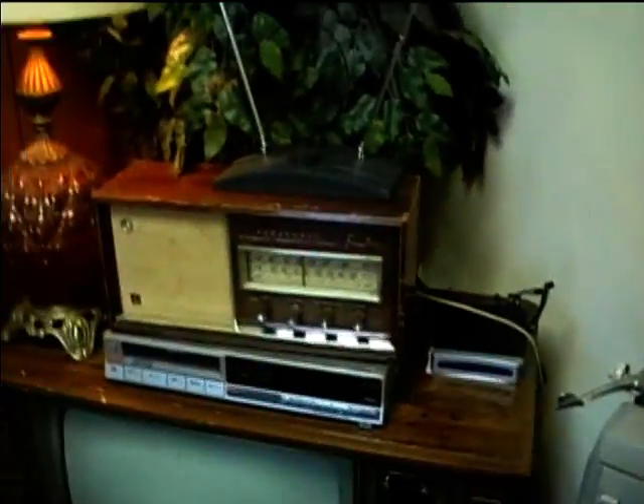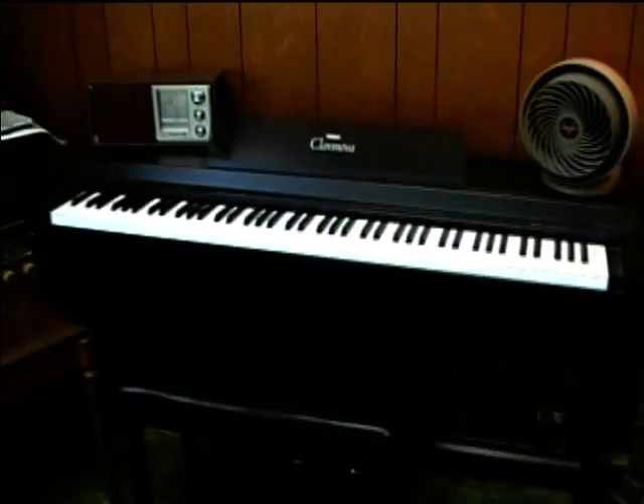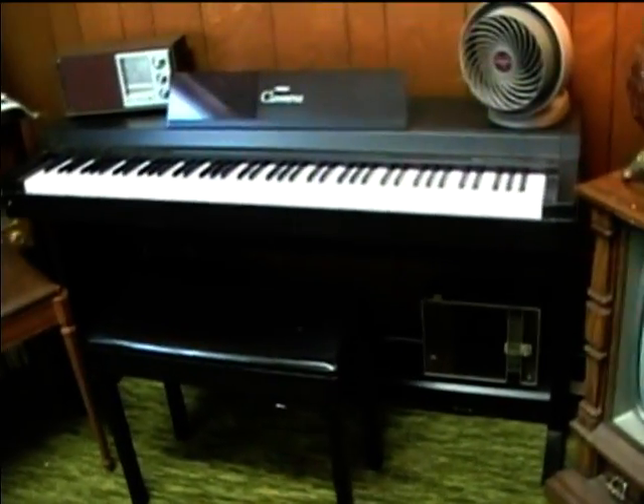These are some Altec Lansing speakers. I actually got them quite a while ago, and this one has got a Rockford Fosgate car woofer in it. Both of these had woofer foam degradation — someone replaced this one already, and the other one still had a bad woofer in it, so I was able to replace it with a Sony woofer that I got from a garage sale.